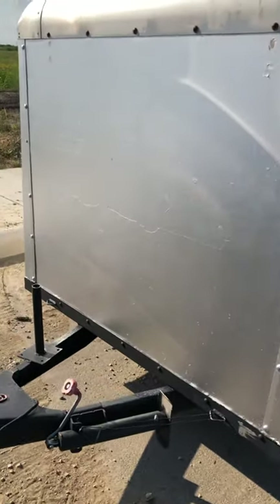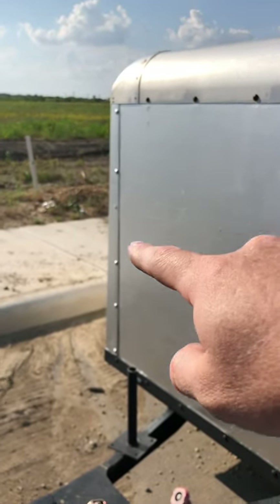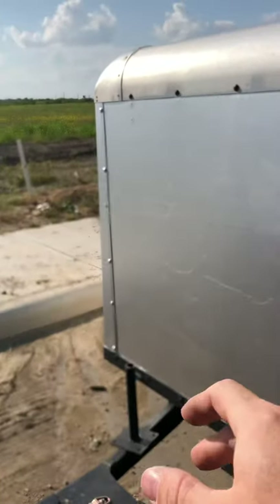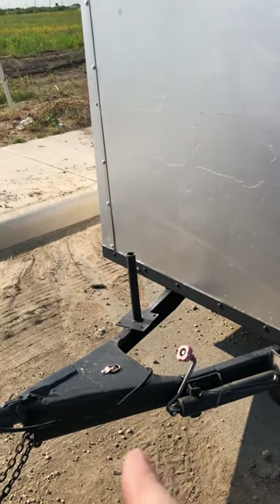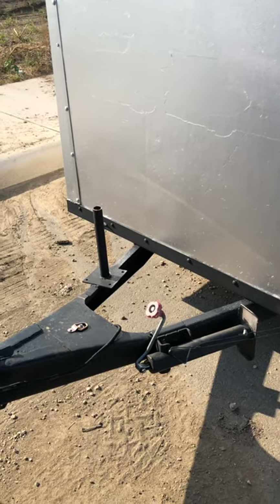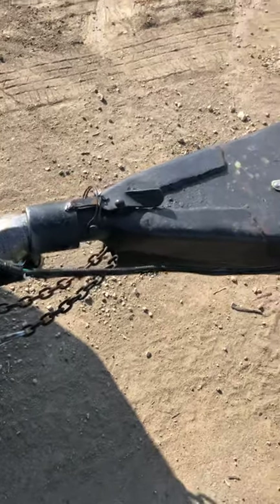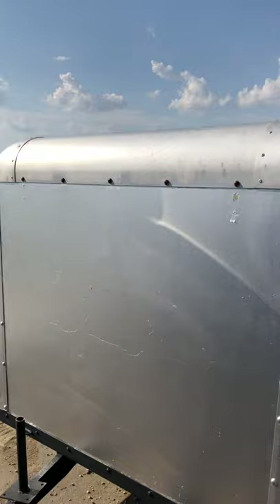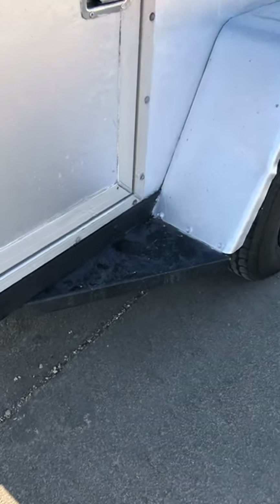The people that owned it before us had a pressure washing business. This pipe here used to be taller — I just recently cut it off this morning. I guess they had cones sticking up on it so they could cone off parking lots and power wash. I'm thinking about potentially using that as a spare tire mount, but might just get one that bolts to the frame. It has a Bulldog hitch, which is really nice. The trailer is in pretty decent shape — got a little rust on the rivets, not a big deal.